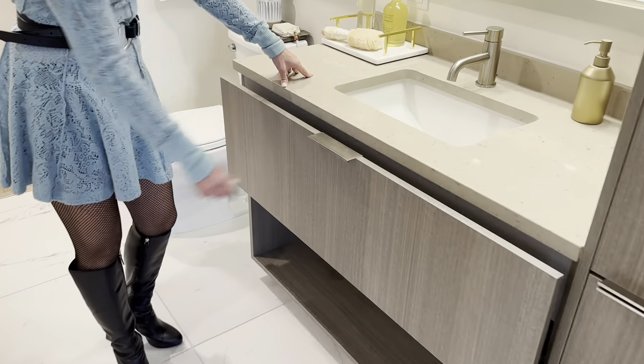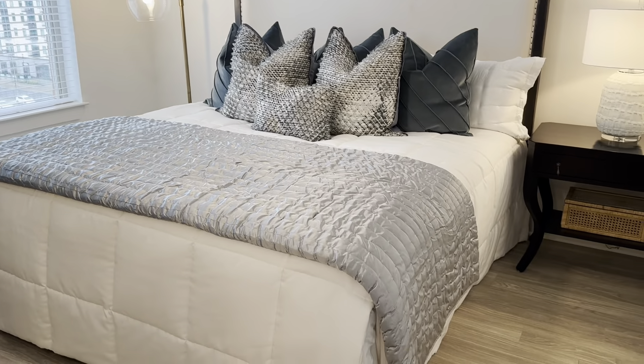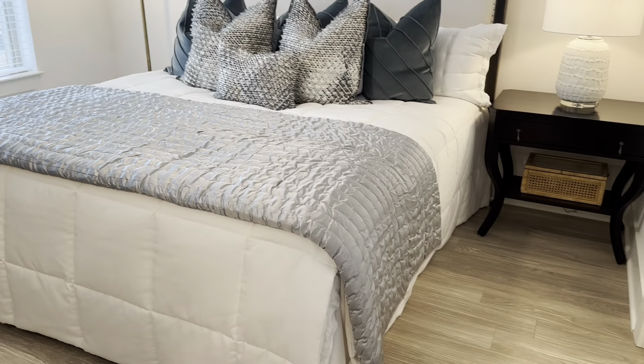Here is the quartz countertop with soft-close drawers. Look how big this drawer is — you've got plenty of area, and then underneath there's more storage. And here we have the walk-in shower. That's a nice shower — very good size. I like the height, I like the width. You don't feel like you're really squeezed in there whatsoever. The tile is very easy to clean, especially being that white marble, and it's matched with the floor. The walk-in closet — they have the high shelves up here, and then it works its way down. Lots of hanging space as well.